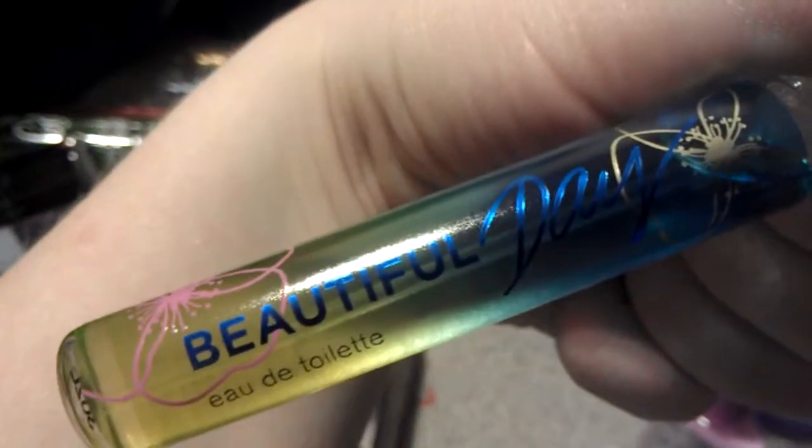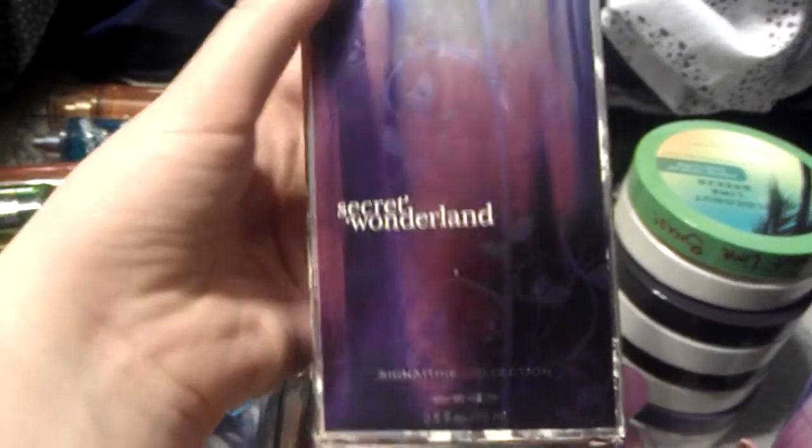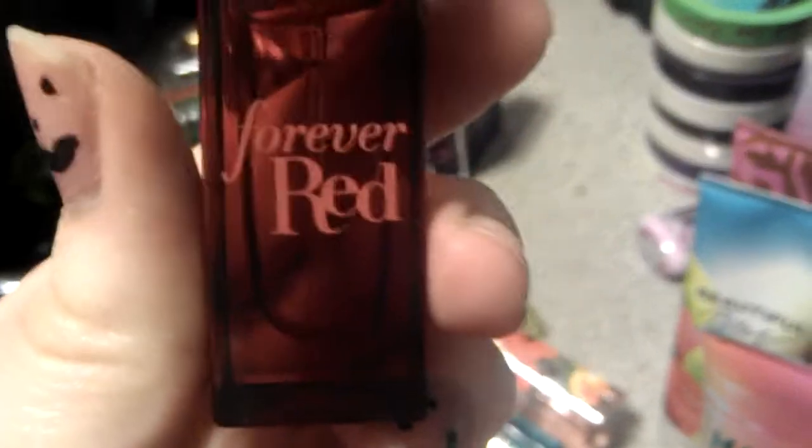On to actual perfumes. I have a mini pink chiffon, a roller ball of forever red, a little spritzer bottle of beautiful day, the big version of secret wonderland, and this very tiny spritzer bottle of forever red.